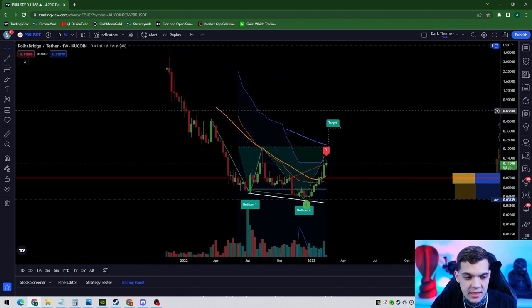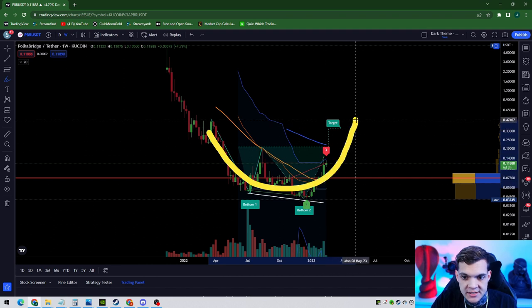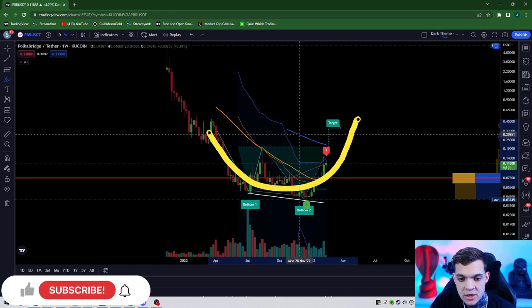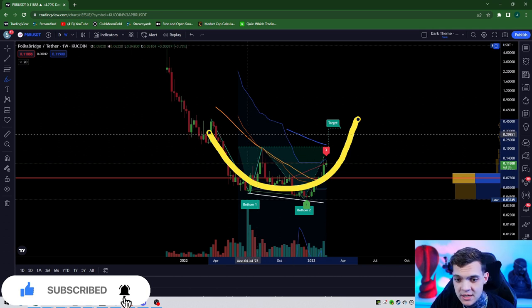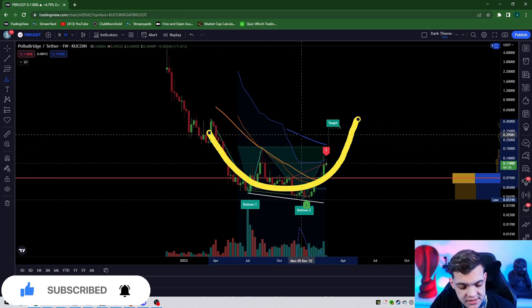Typically what a double bottom is, is a rounded bottom and you're looking for a demand bounce. Essentially this is where I would see PBR running to short term, which would be 50 cents short term — in the longer term, probably two weeks to a month — unless this slows down because of the crypto market.